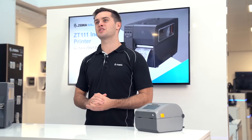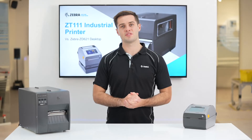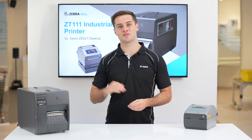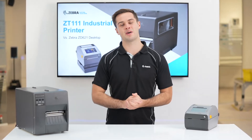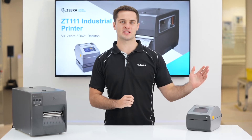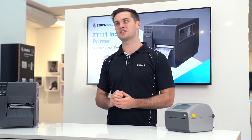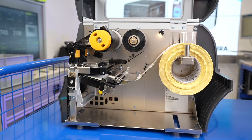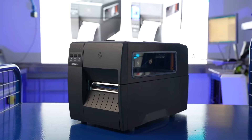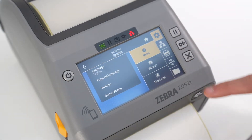Industrial printers are built to print far more labels per day at quicker print speeds. The ZT111 has a max speed of 10 inches per second compared to the ZD621, which has a max speed of 8 inches per second. With a higher number of internal metal components, the ZT111 can print up to a thousand labels per day compared to the ZD621, which can print several hundred labels per day.